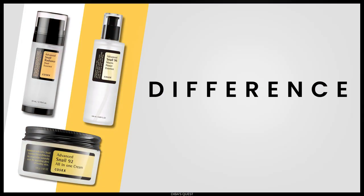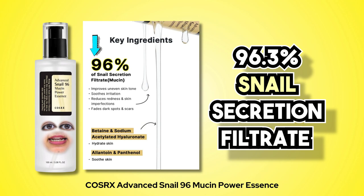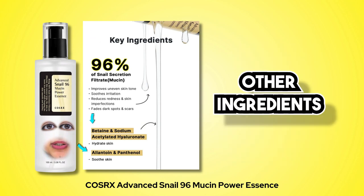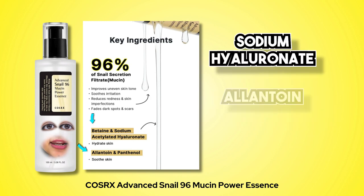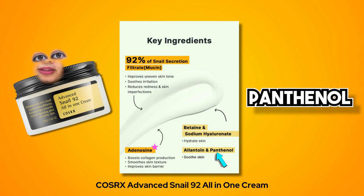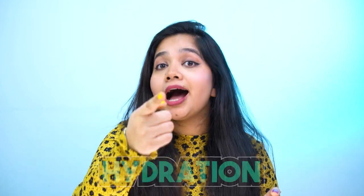But then, why do we need another snail product in the market? What's the difference among the three? The Cosrx Snail 96 Mucin Essence has 96.3% snail secretion filtrate with hydrating ingredients like sodium hyaluronate, allantoin, and butylene glycol. The Snail 92 All-in-One Cream has 92% snail secretion filtrate, betaine, sodium hyaluronate, allantoin, and panthenol. Basically both have the same main purpose: to provide hydration. So it's time to check what this new one has got.